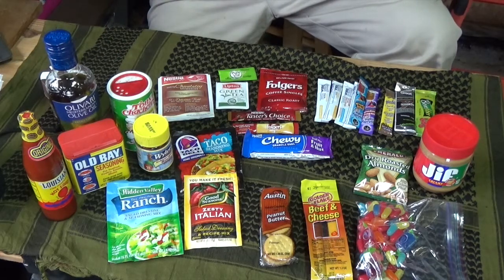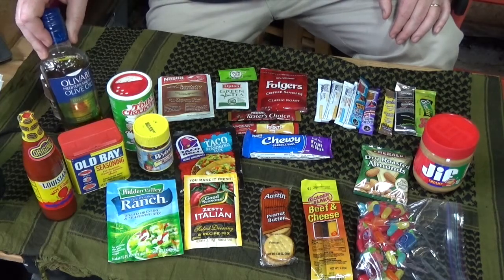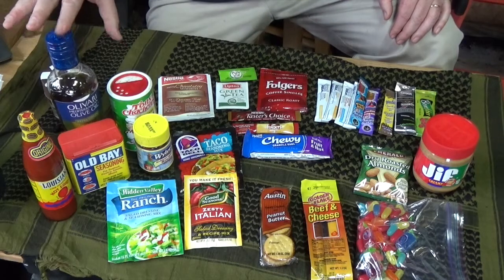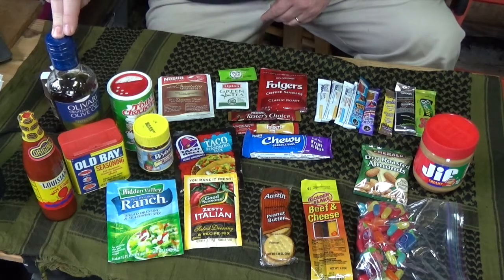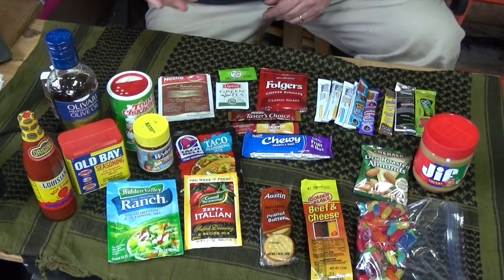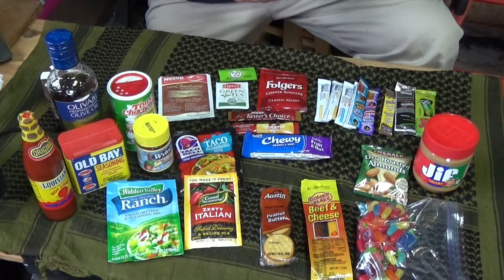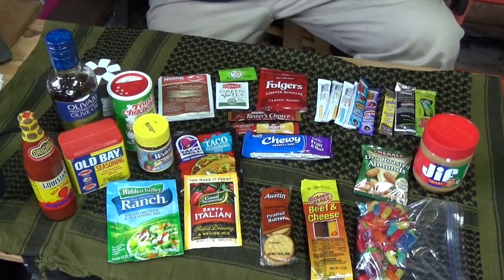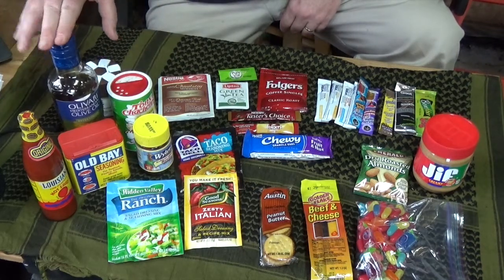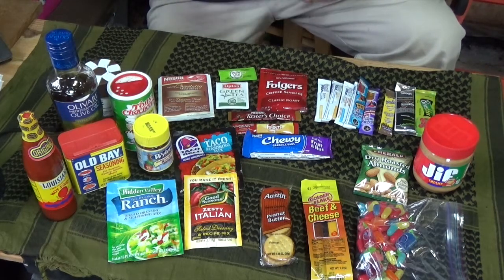Seasonings help us create flavor in our food, so develop what you like and carry seasonings with you to make your food taste better in the woods. As part of seasonings, carry some oil — whether it's vegetable oil, peanut oil, or coconut oil. I usually carry olive oil in a small squirt bottle. If I catch fish in my little frying pan, I can squirt some olive oil in and sauté those fish fillets. With spices like Old Bay, Tony Chachere's, or just salt and pepper, you've got a really good tasting meal.